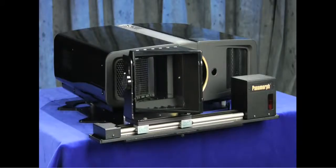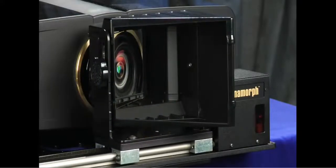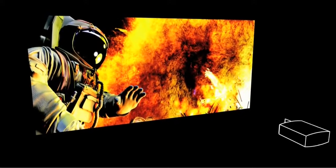Panomorph's patented A480 lens system is easily integrated into both new and existing home theaters to restore your favorite movies to their original glory, creating a truly immersive cinema experience — panoramic, bright, and with no black bars.